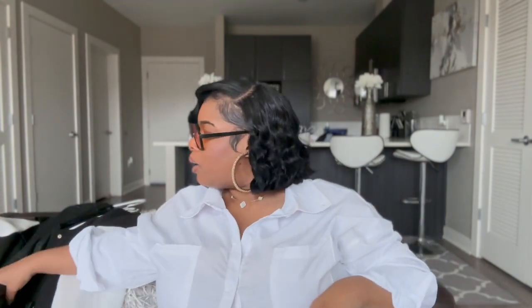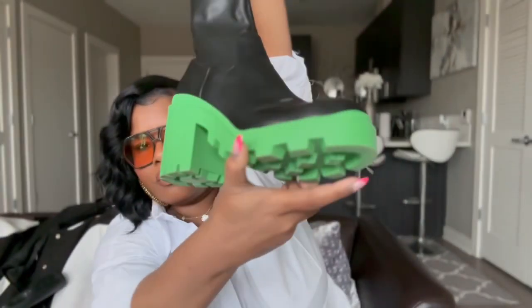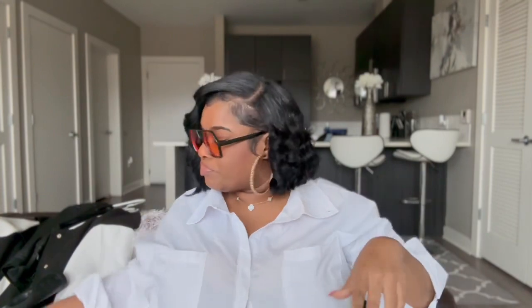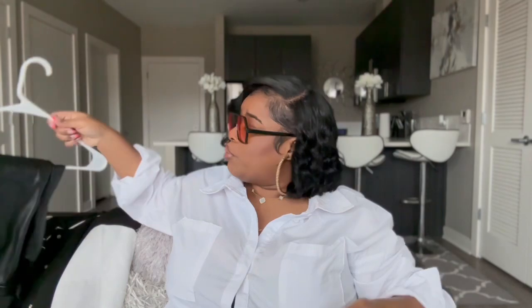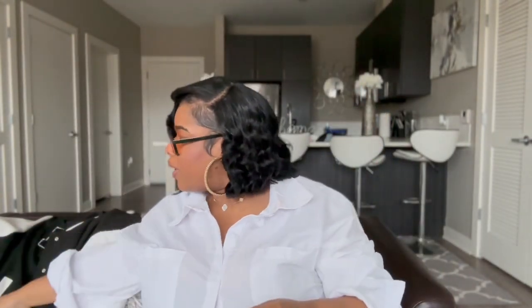So first up we have a tomboy chic kind of look. We're going to wear these cute Steve Madden lug sole boots — they're like a dupe of the Bottega two boots but literally a fraction of the price. We're going to pair them with a faux leather circle skirt and a varsity jacket.